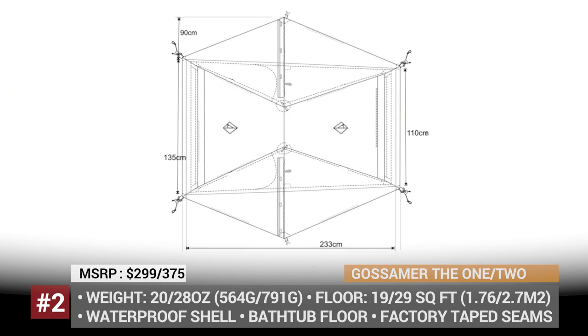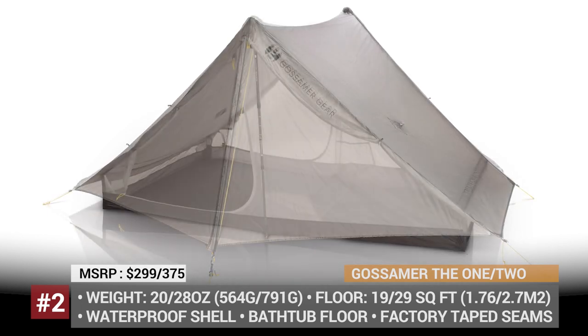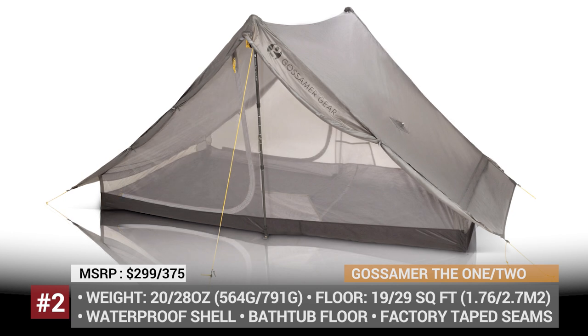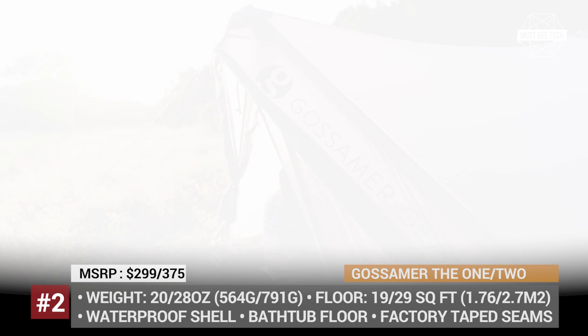The One and The Two have dedicated space for gear storage and require just one trekking pole and six stakes for setup. The tents offer a peak height of 46 inches and a length of 88 inches, so they easily fit taller people. This year, Gossamer Gear managed to make these models even lighter, tipping the scales at 20 and 28 ounces respectively.